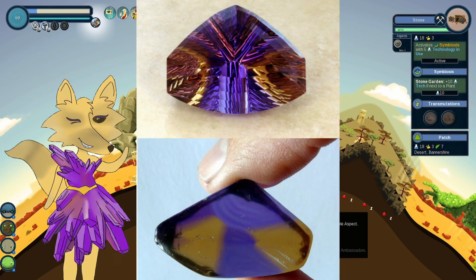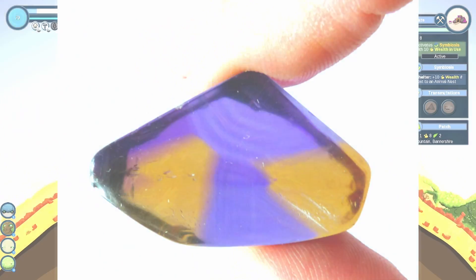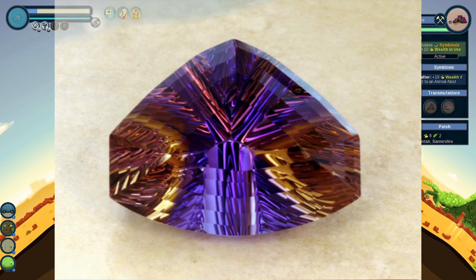This is one of my favorite examples for showing the before and after transformation on any raw cut. It really gives you an idea for the size and importance of the light.